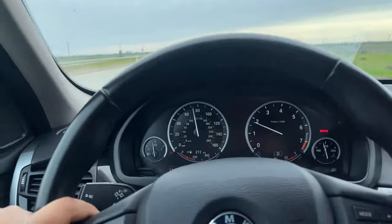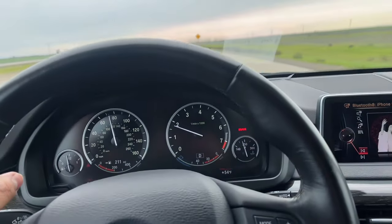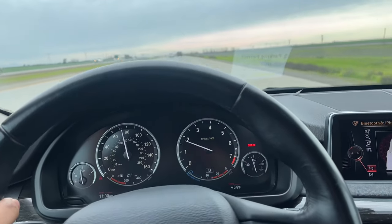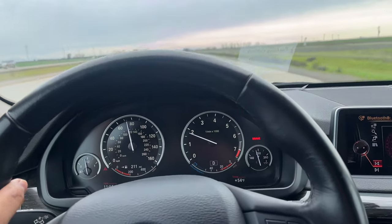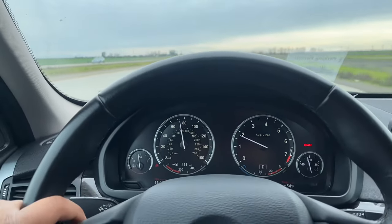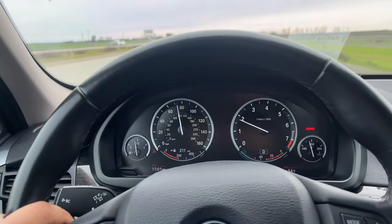As you guys saw, we put the LCI brushed aluminum set in the 335i, but I've just been looking for glacier silver for a while and this guy's selling so cheap. So I'm just gonna buy this, sell my current interior trim — maybe for $300 or $400, I'm not sure what it's worth, but it is LCI CIC — and we'll keep the glacier silver.